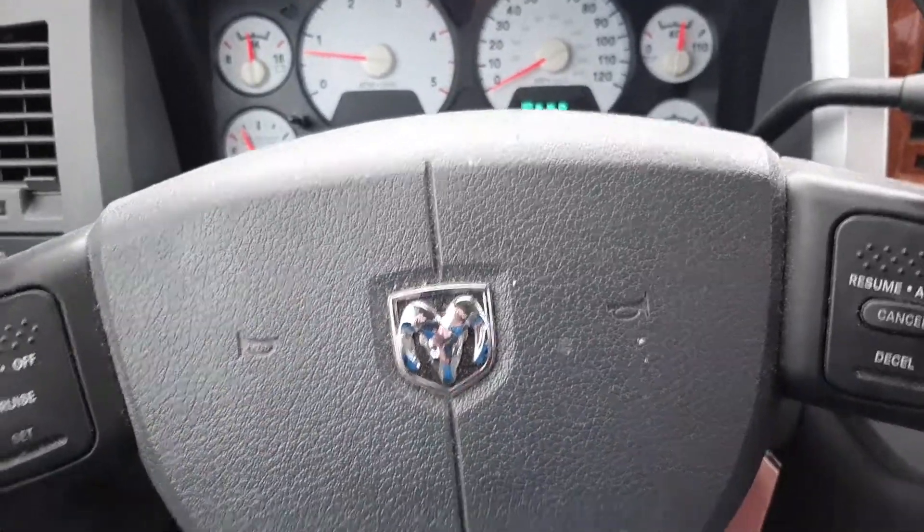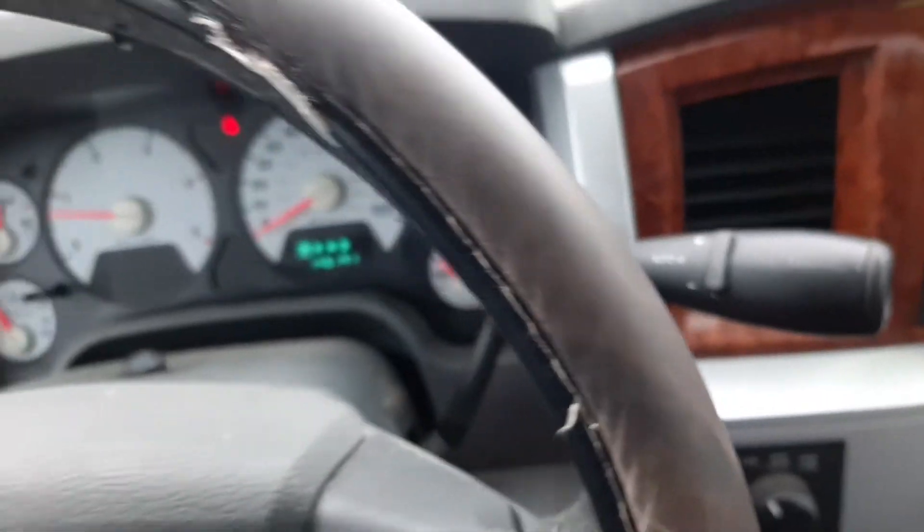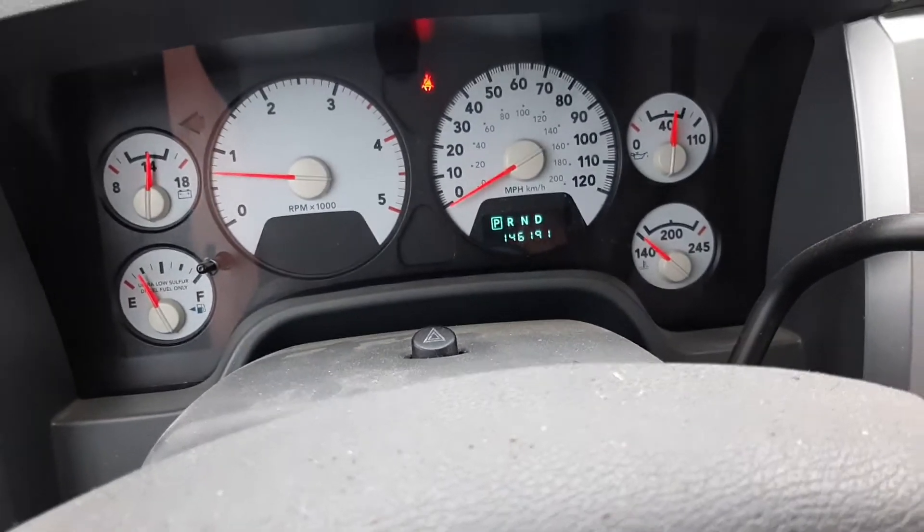This is the Ram 2500. This is the 08. It's got 146,191 miles.